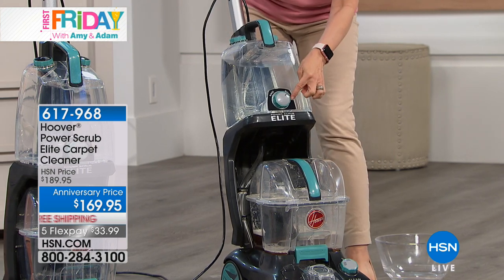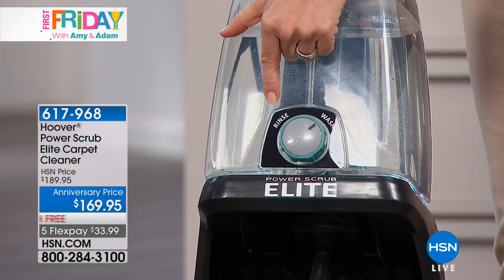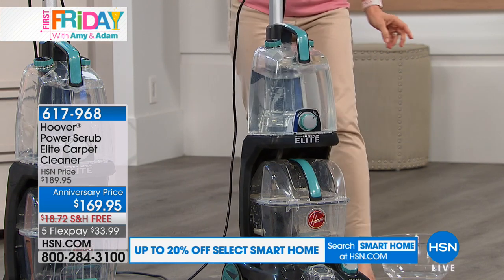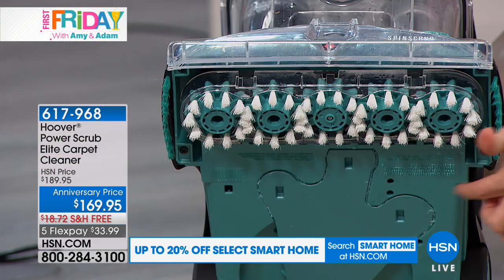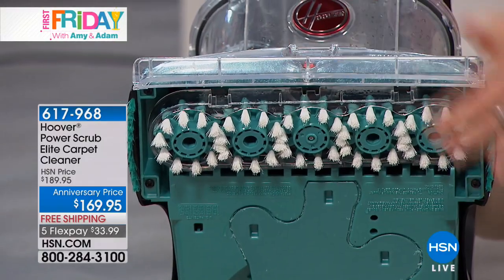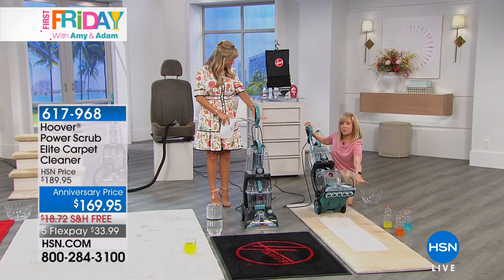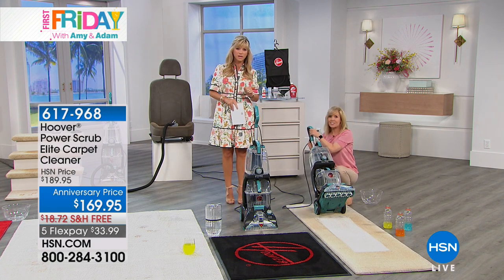It even has a wash/rinse cycle — just like your laundry, you wash your carpets, then it has a rinse mode where it uses water only. Your dirty water is completely separate and you can empty it out. On the bottom are patented spin scrub brushes that spin and rotate 360 degrees — they float and adjust to whatever type of carpet you have. It also has a heat force underneath, like a blow dryer, blowing hot air onto your carpet fibers to help it dry quicker. It's like taking your carpet through a car wash.